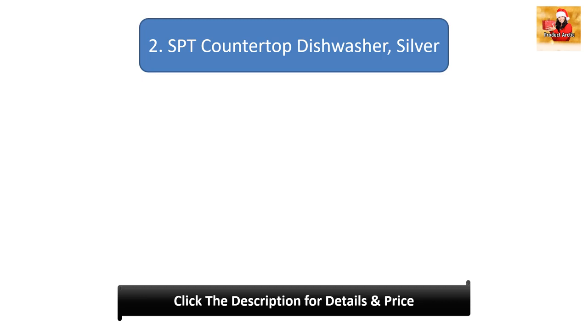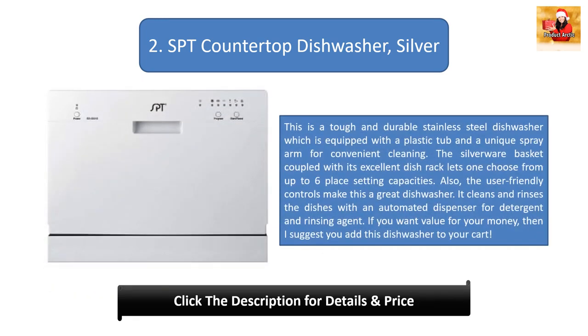Number 2: SPT Countertop Dishwasher Silver. This is a tough and durable stainless steel dishwasher equipped with a plastic tub and a unique spray arm for convenient cleaning. The silverware basket coupled with its excellent dish rack lets you choose from up to 6 place setting capacities. The user-friendly controls make this a great dishwasher — it cleans and rinses dishes with an automated dispenser for detergent and rinsing agent. If you want value for your money, I suggest you add this dishwasher to your cart.